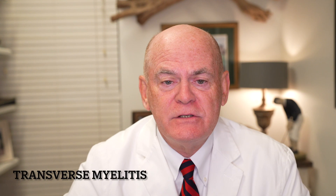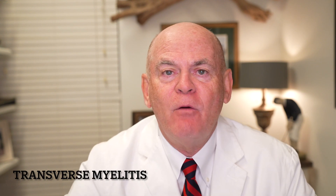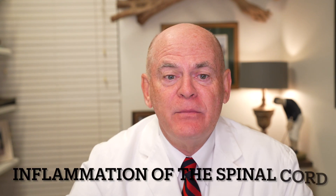Transverse myelitis is rare, but it's fairly classic. It's a rare neurological disorder where the entire width of the spinal cord is inflamed. It can be partial or it can be complete.